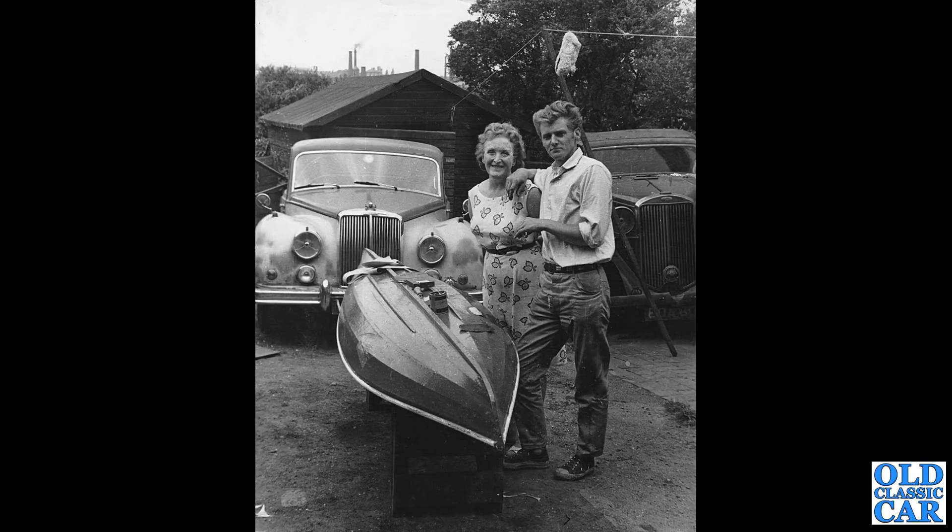Rounding out this collection of old photographs, we've got a gent and possibly his mother. And in the background, an Armstrong Siddeley Sapphire, looking a little worse for wear. And alongside that, a pre-war car of the 1930s — possibly a Humber, maybe. But let me know in the comments if you know what that particular car is on the right-hand side.